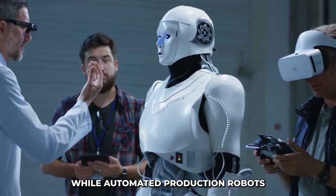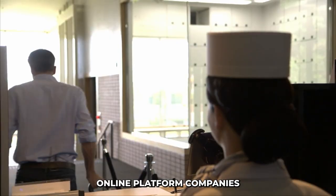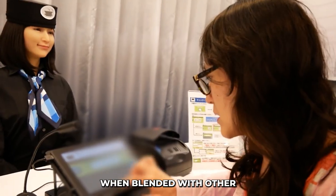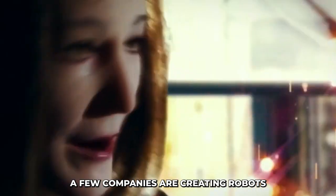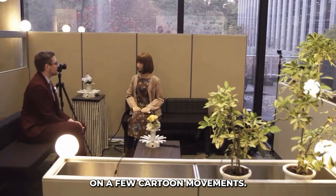While automated production robots have long been employed in this industry, online platform companies are searching for more advanced types that can add value when blended with other cutting-edge innovations. A few companies are creating robots with humanoid faces and realistic facial expressions that depend only on a few cartoon movements.